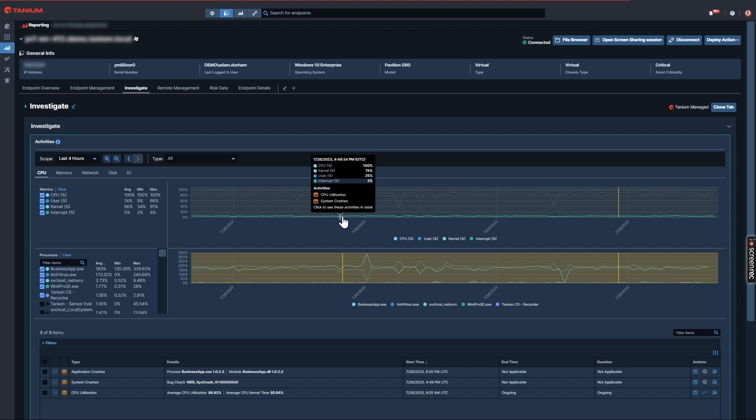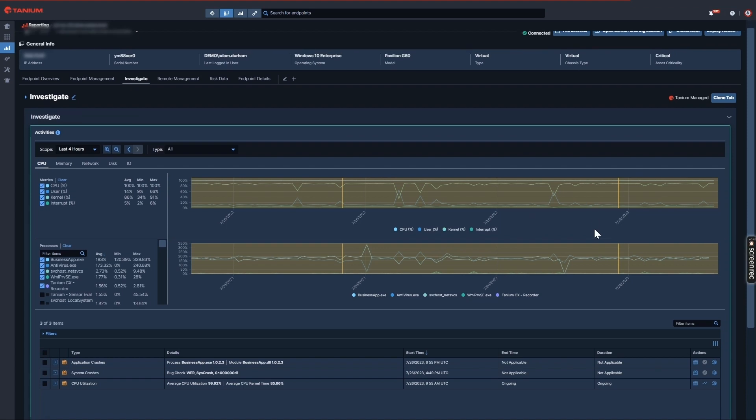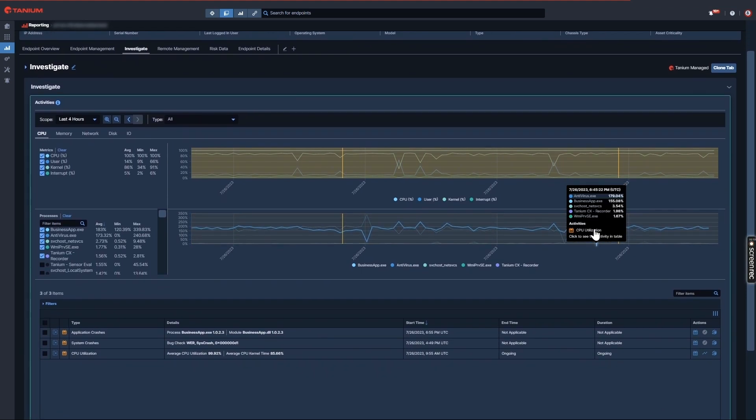Events such as installation of browser plugins, user authentication events, external storage connected, CPU spikes, application crashes, and more. In this case, it looks like CPU is going haywire. I also noticed an application and system crash. Let's scroll down to the grid view for more detailed information.